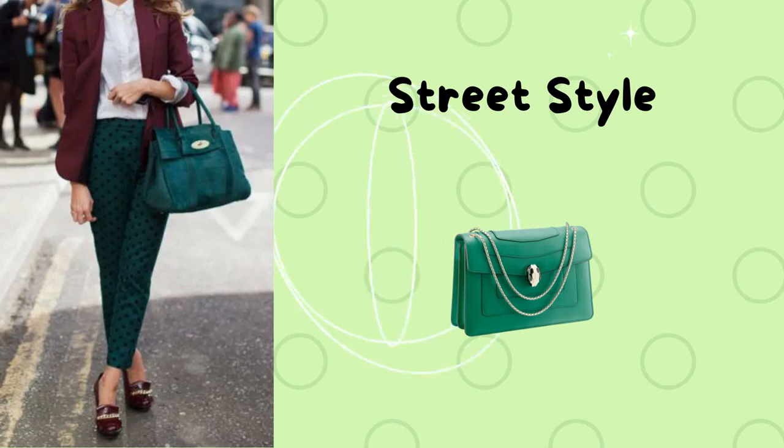The second outfit is street style. You can pair a burgundy blazer with a white top and green pants, finishing this look with a green bag and burgundy shoes.